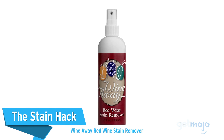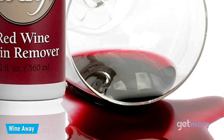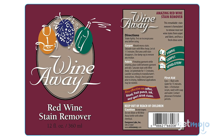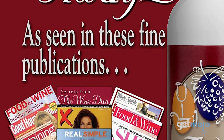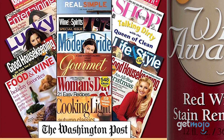The Stain Hack: Wine Away Red Wine Stain Remover. A strong stain can be the ultimate time and money robber. Fortunately, this wine stain remover takes care of more than just wine — it can tackle blood and ink, and even pet accidents are no match for it. It can even be used to break down tougher markings on hard surfaces like graffiti and latex paint, and it can be used to degrease surfaces too.